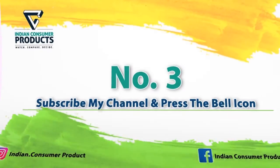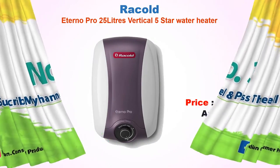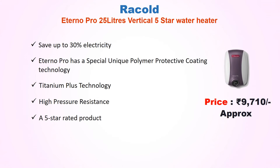Best Vertical Water Heater No. 3: Rekoldo Eterno Pro 25 Liter Vertical 5-Star Water Heater, approx price Rs 9,710. Saves up to 30% electricity. Features a special unique polymer protective coating technology.